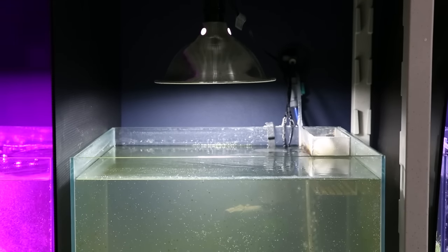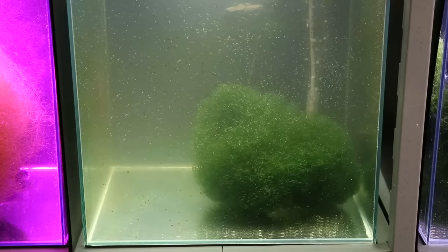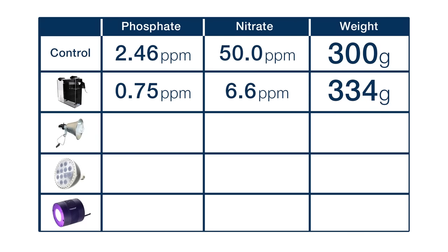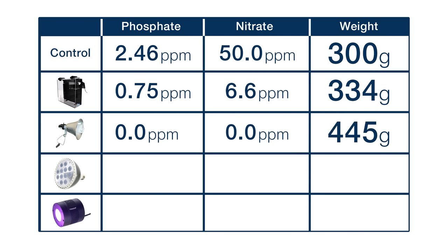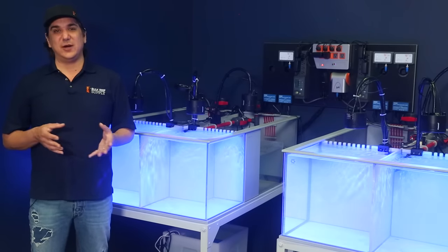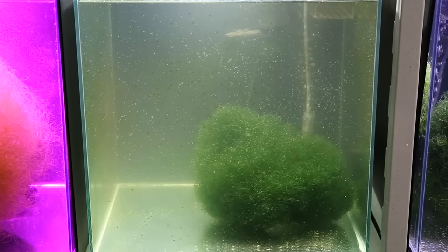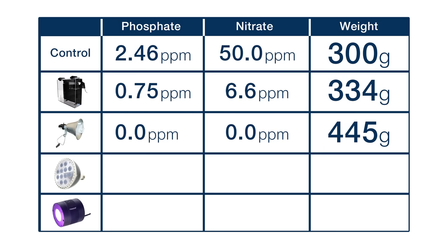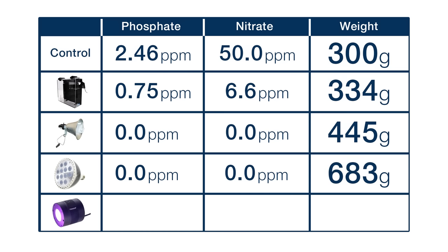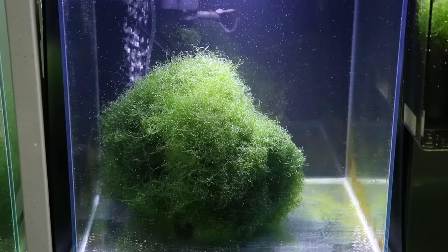Next up is the compact fluorescent bulb in a clip-on reflector — easily the most common fuge lighting option. The entire solution costs around ten bucks, and you can see why it's so popular: after seven weeks this tank had zero nitrate and zero phosphate. The growth by weight grew from 300 grams to 445 grams. It was slower growing by mass than higher PUR or PAR options, and this test tank consistently had a general cloudy haze in the water, suggesting it was likely not out-competing every organism in the tank for nutrients.